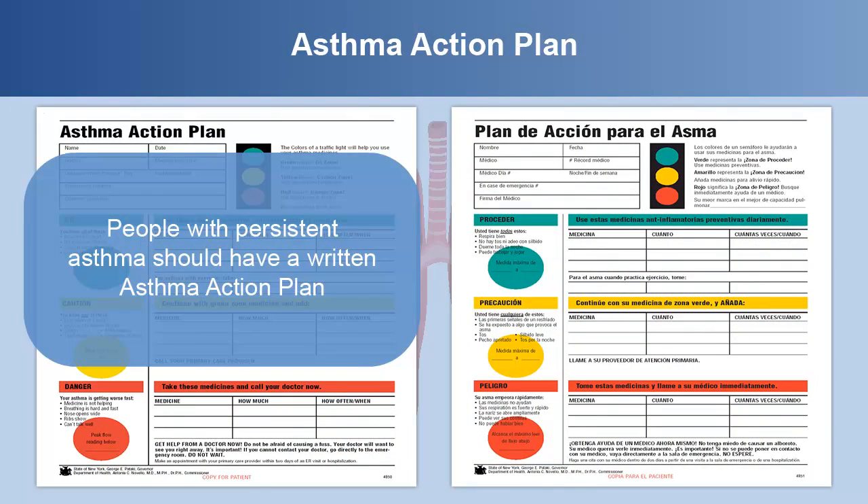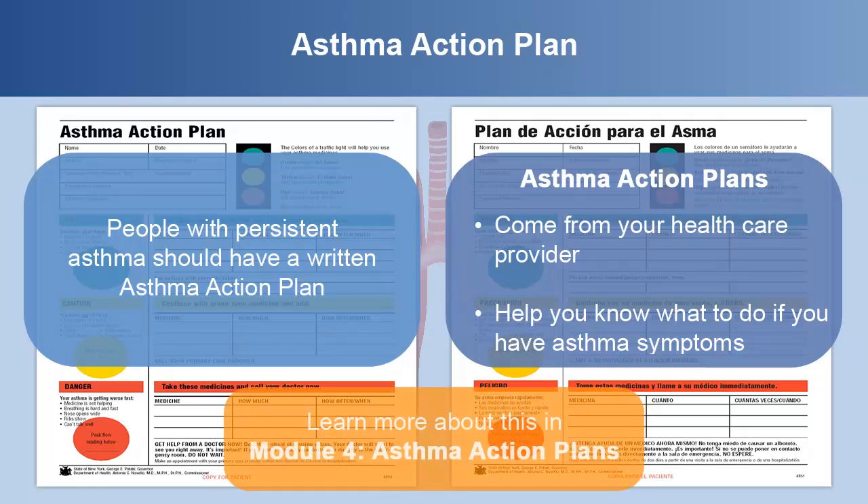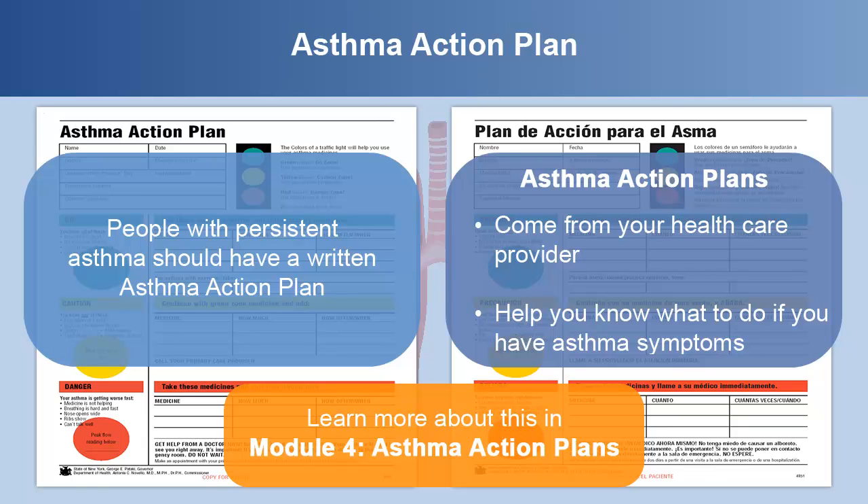People with persistent asthma should have a written asthma action plan. Asthma action plans come from your health care provider and help you know what to do if you have asthma symptoms. You can learn more about asthma action plans in Module 4.